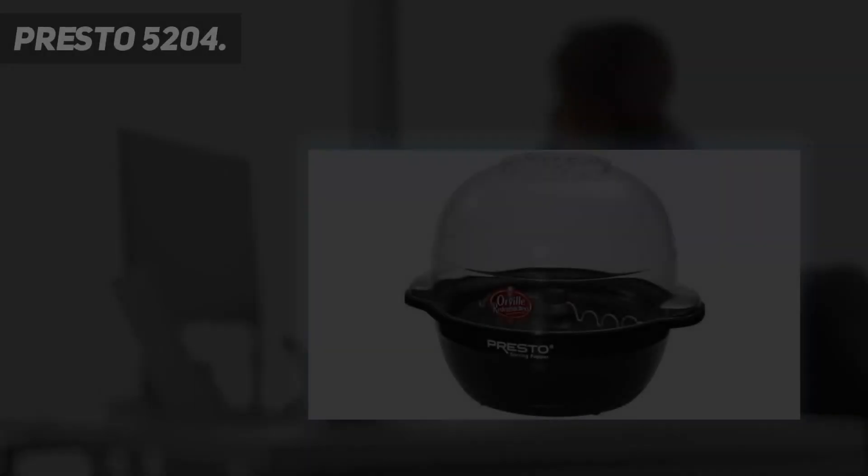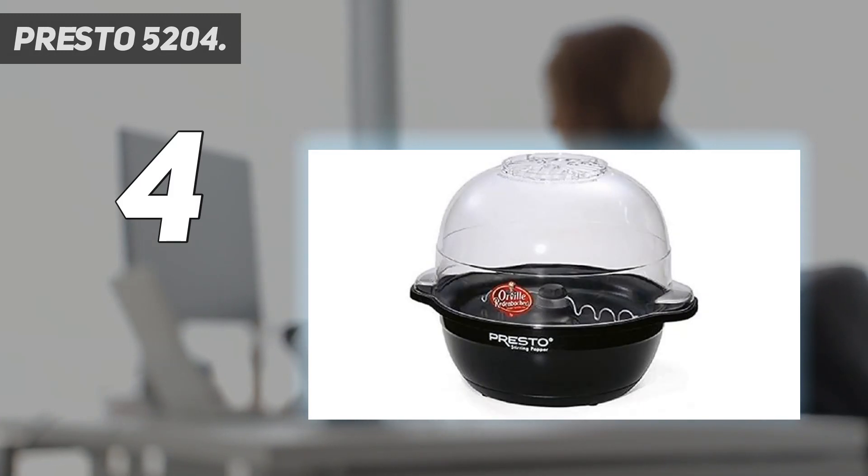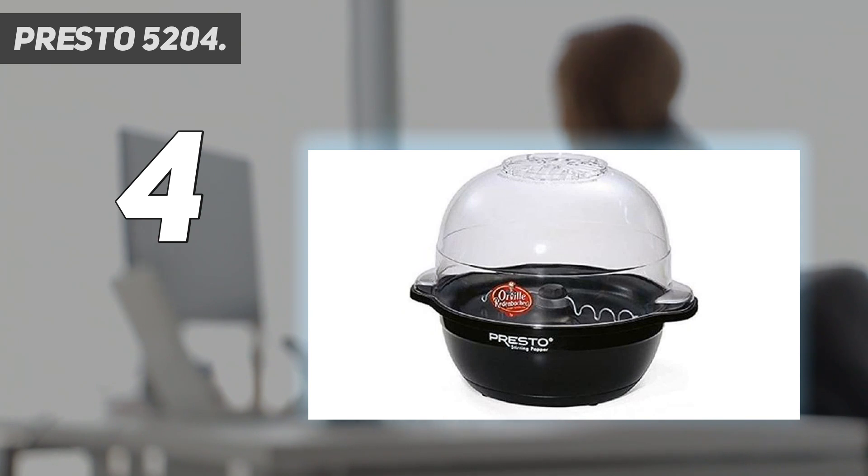Coming at number 4: Presto 5204. We recommend the Presto 5204 Orville Redenbacher Stirring Popper for those looking for popcorn popped in hot oil. Although this type of popper takes a bit longer and costs a bit more than hot air or microwave models, we found that the Presto 5204 was quicker and cheaper than much of the competition in this category of kitchen appliances.